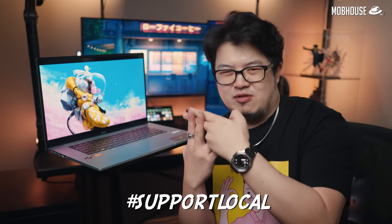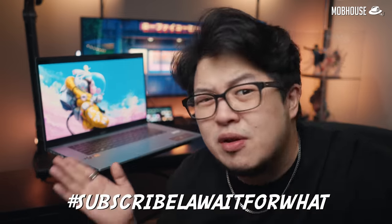Full disclaimer: this Acer Swift Edge laptop was sent over for us to review, but as usual we reserve our right to an unbiased opinion. If you're interested in getting one after watching this video, feel free to hit up the links below because it will support us to make more content and won't cost you anything extra. Hashtag support local. Hashtag subscribe.